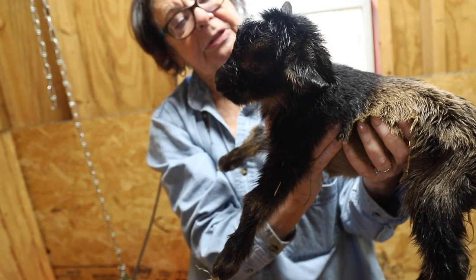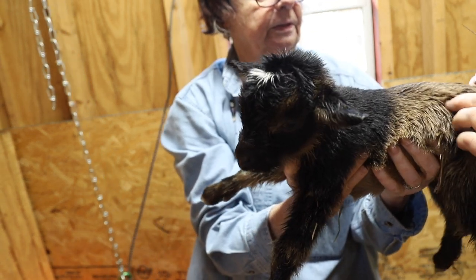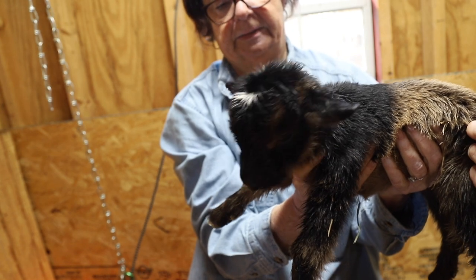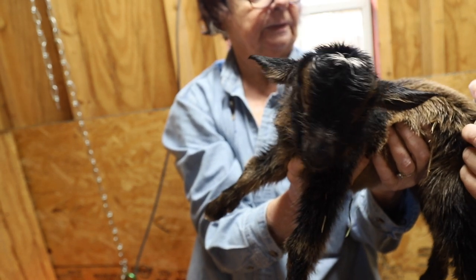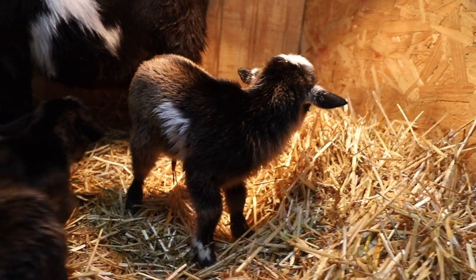When I got around to weighing them, the buckling was five pounds — five pounds is a really good size for a Nigerian Dwarf kid anyway. If you remember when Rhiannon kidded, her single buckling was five pounds and she's a bigger goat. This was a five-pounder on a smaller goat, and this is her first kidding. No wonder he was stuck. The doeling was four pounds, which is still quite sizable, but she looks super dwarf compared to these monster bucklings.